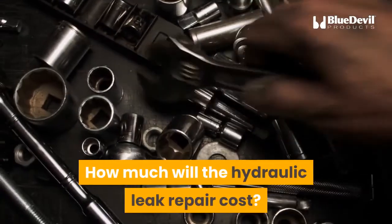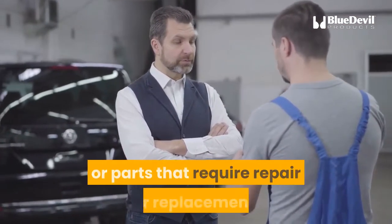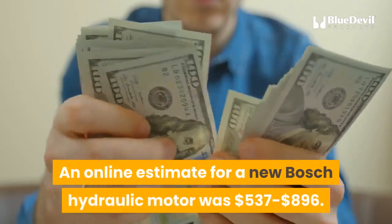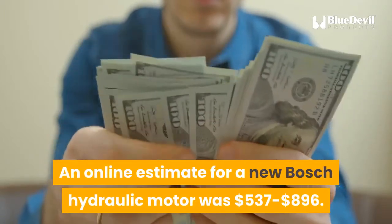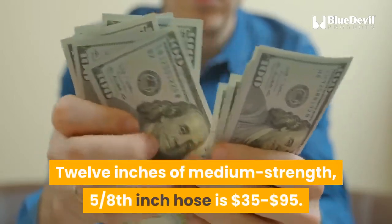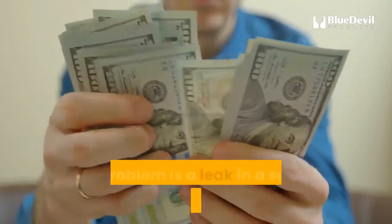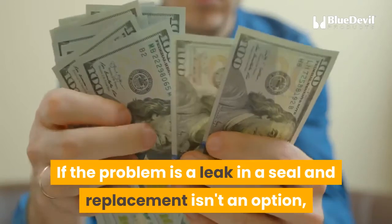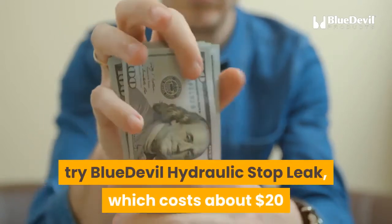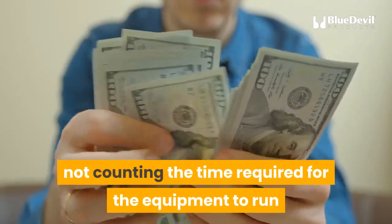How much will the hydraulic leak repair cost? That depends entirely on the equipment and the parts that require repair or replacement. An online estimate for a new Bosch hydraulic motor was $537 to $896. Twelve inches of medium-strength, 5/8-inch hose is $35 to $95. If the problem is a leak in a seal and replacement isn't an option, try Blue Devil Hydraulic Stop Leak, which costs about $20 and takes 3 minutes to use, not counting the time required for the equipment to run and circulate it.